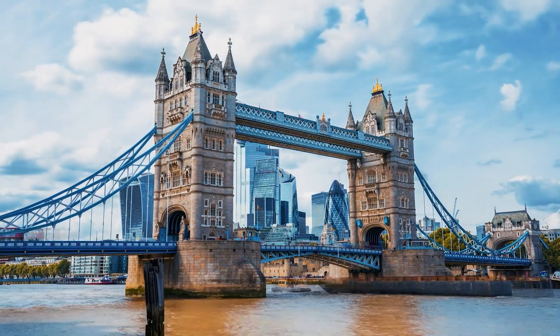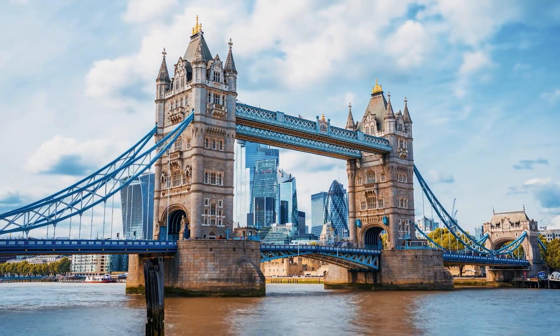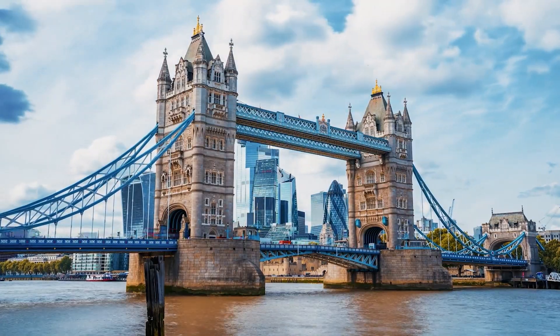Also check out Trafalgar Square, home to iconic Nelson's Column and the National Portrait Gallery.